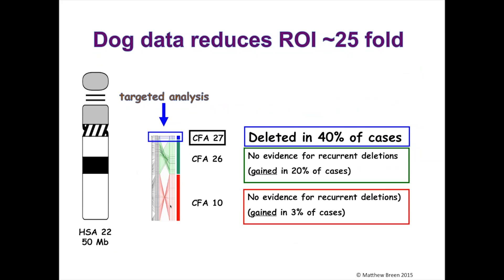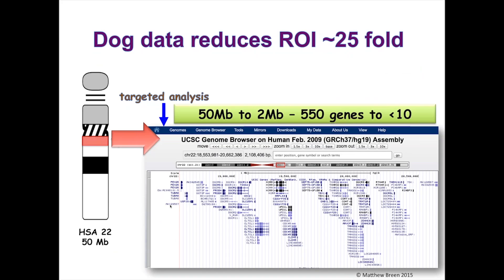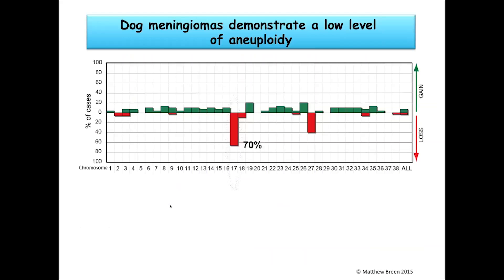But just because we don't see what we expect doesn't mean we shouldn't continue to find out what's actually going on. We also asked about the other two chromosomes evolutionarily conserved with human 22. Do we see deletion of dog chromosome 10? No. Do we see deletion of dog chromosome 27? Actually yes — in around 40% of all canine meningiomas. The region of human chromosome 22 shared with dog chromosome 27 is a tiny 2-megabase region in the subcentromeric area containing only about 10 genes. We've reduced the region of interest 25-fold from 50 megabases to about 2, and from over 500 genes to fewer than 10.